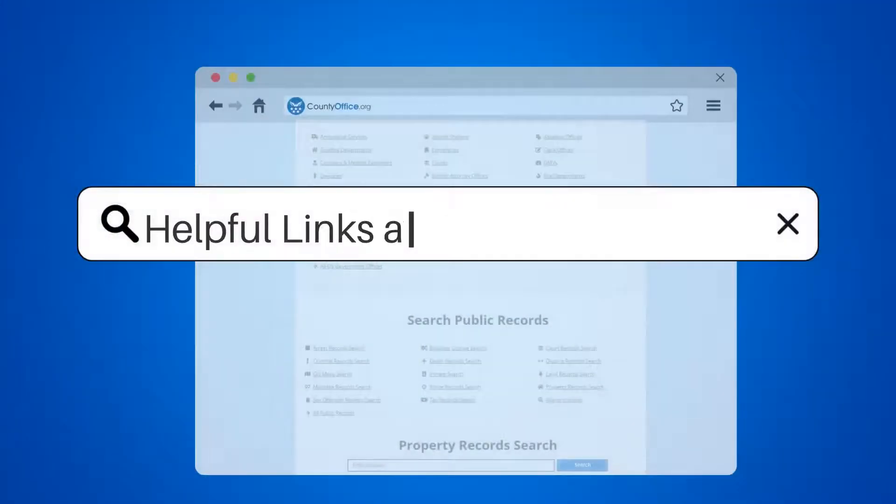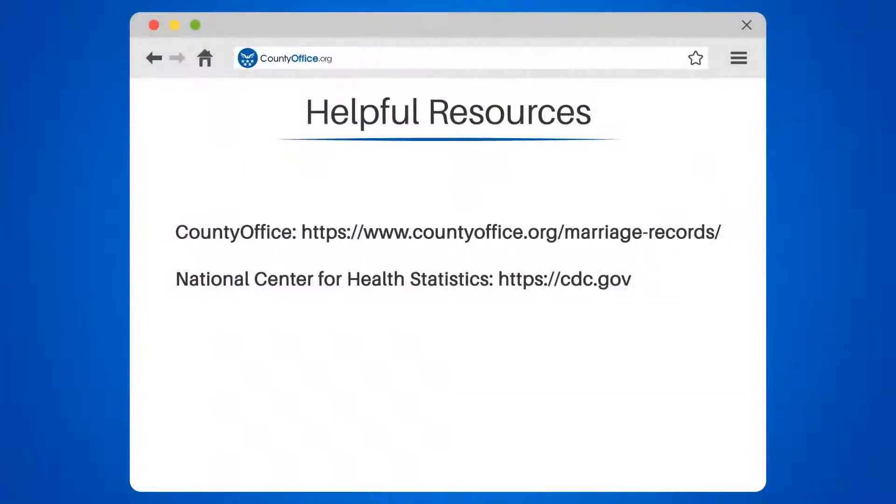In conclusion, the Marriage Record Identification/Filing Number is a unique identifier assigned to each marriage license application. To learn more, check out these links which you can click in the description below, and feel free to comment your questions.